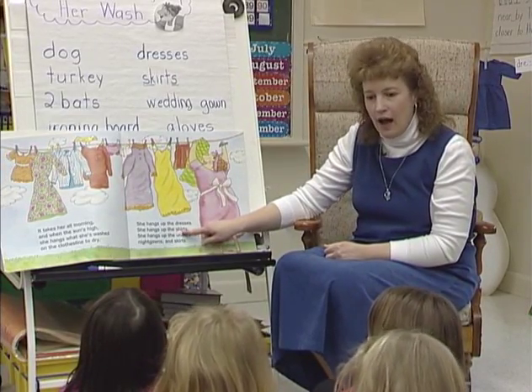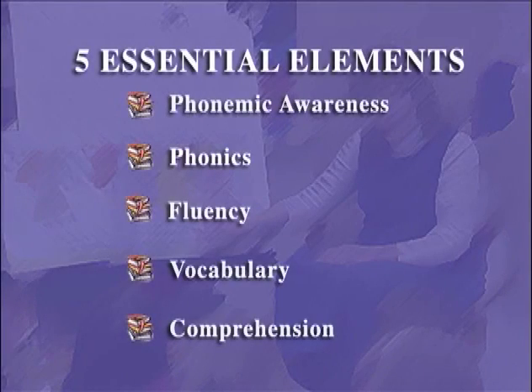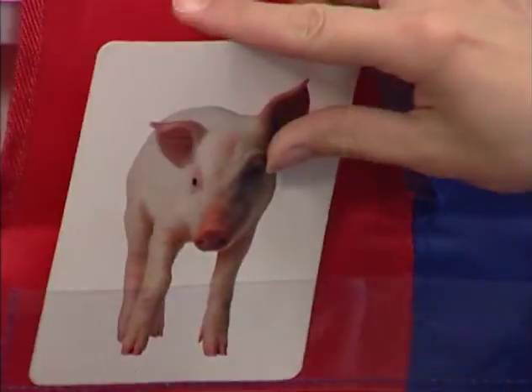And how about on this one? Good for you. Phonics is one of the five essential elements of effective reading instruction. Phonics is a set of rules that specify the relationship between spoken sounds and written letters.